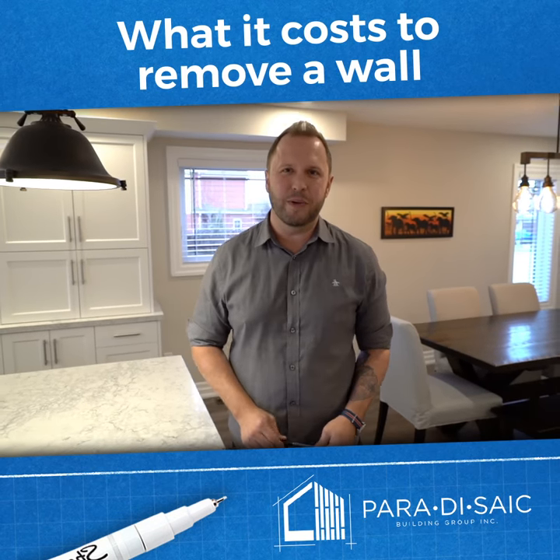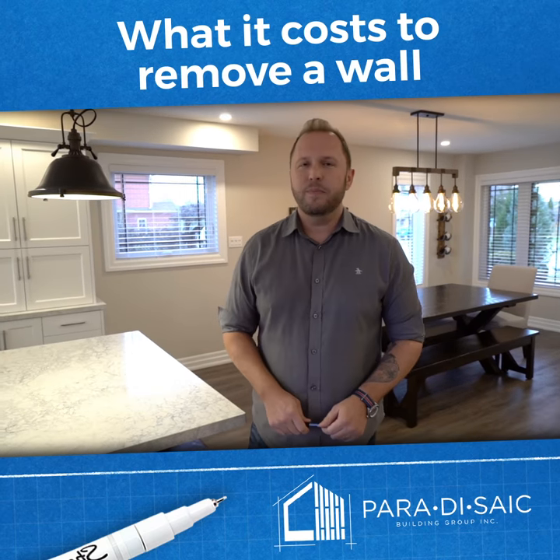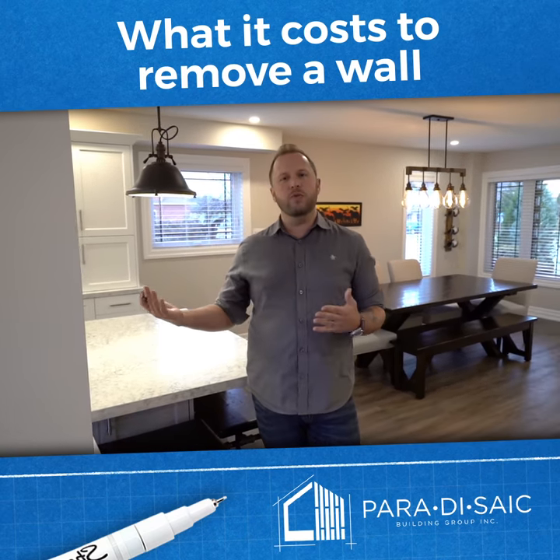Hey guys, Ben from Parasitic Building Group here. Removing walls is such a big part of design these days. The number one question I always get asked is, what does it cost to remove a wall in my kitchen?